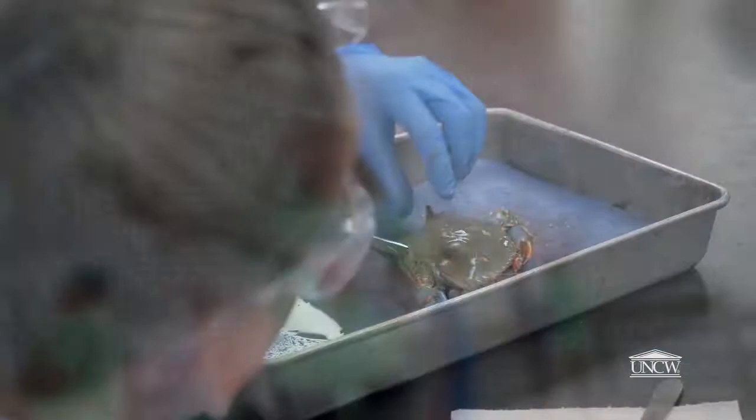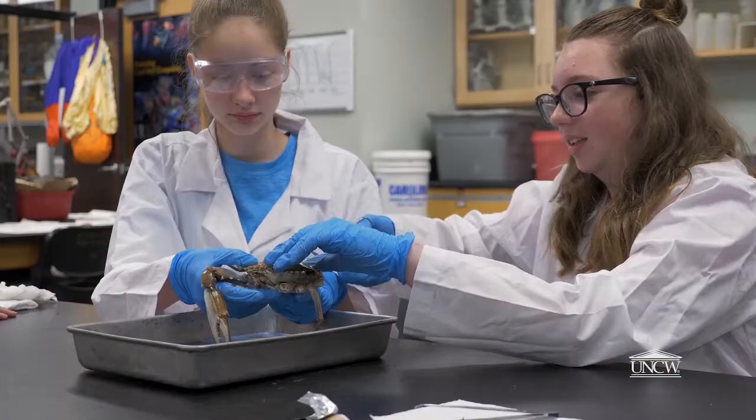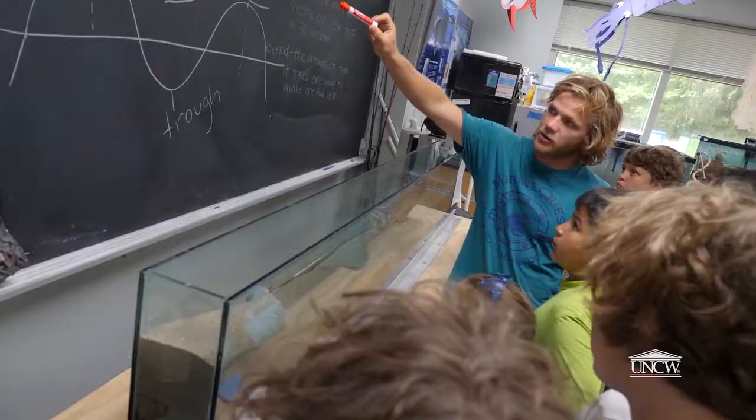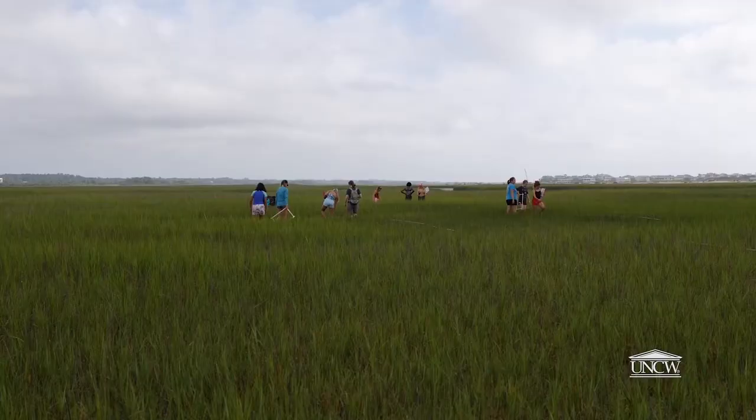When we have kids here, we really can give them the full experience that a marine scientist would have. We show them how science is actually performed — how you run an experiment, how you design an experiment, how you analyze data.